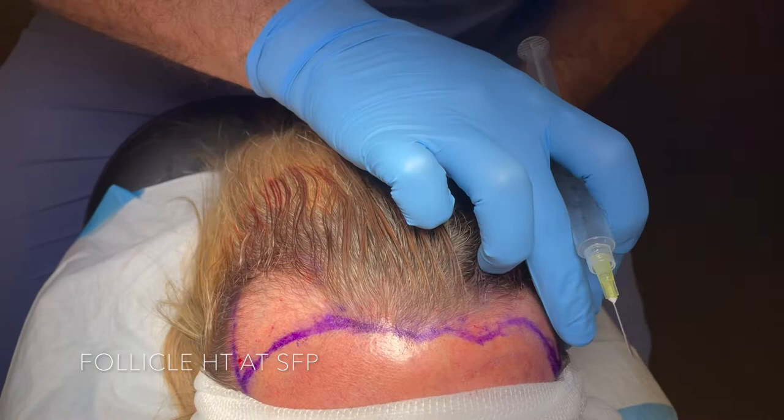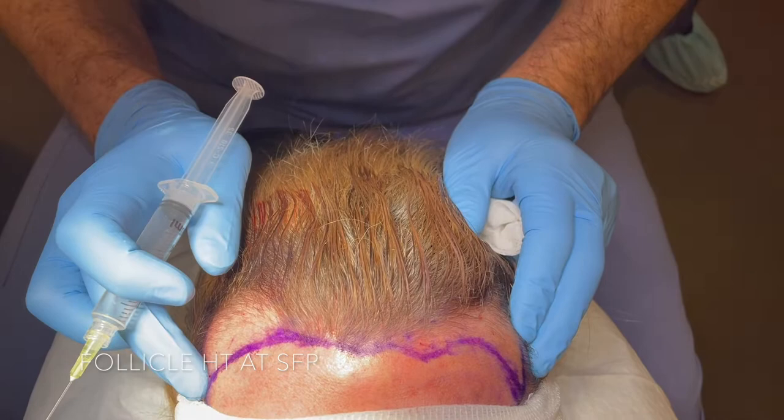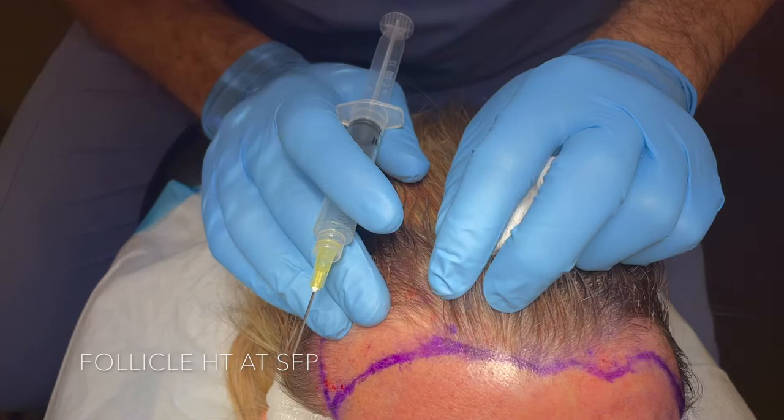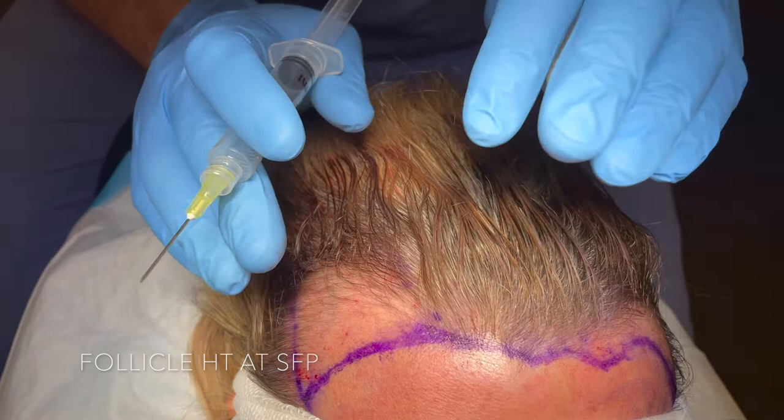Different than in male hair restoration, we really have to think about the angulation of the hairs to create a natural female hairline with the natural mounds and swirls that occur in female hair, unlike male hair that tends to grow more forward at the hairline.